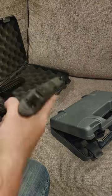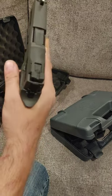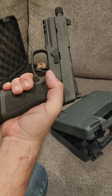Tungsten infused grip, night sights, threaded barrel, beautiful gun, optics cut, and — nice trigger.